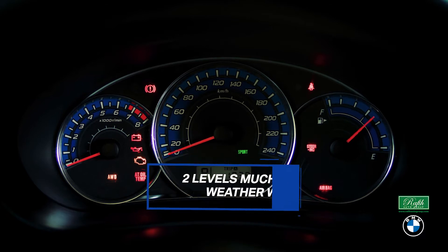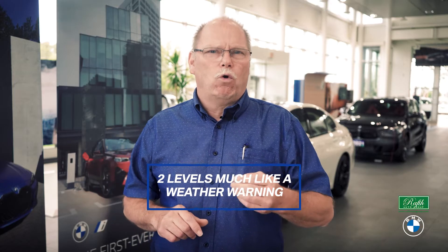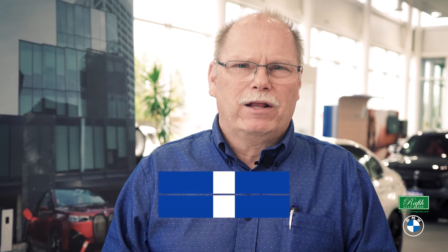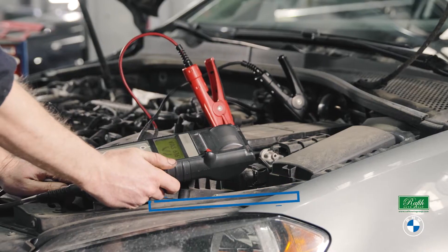Several items have two levels. Much like a weather warning, yellow is the alert to you that there may be a potential problem — a watch. Ready to check the problem now. One to watch out for: the battery. If the red light comes on while driving, turn off all electrical items; most likely we'll recommend having your battery checked.